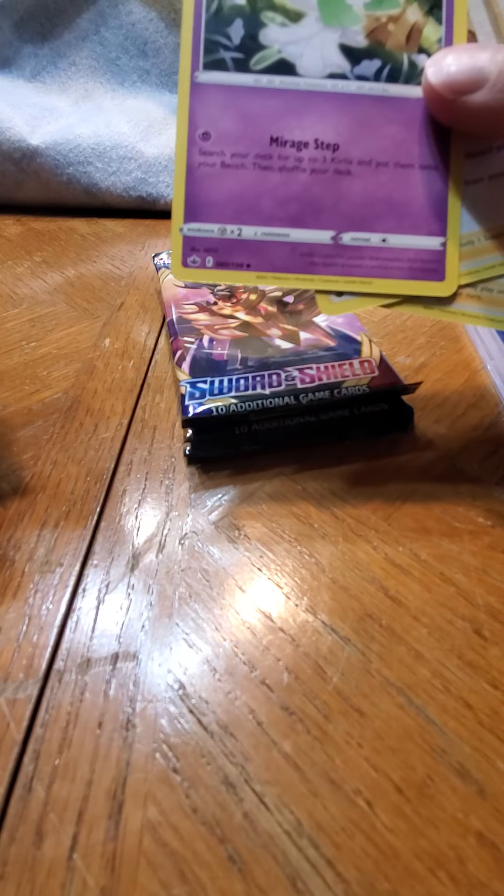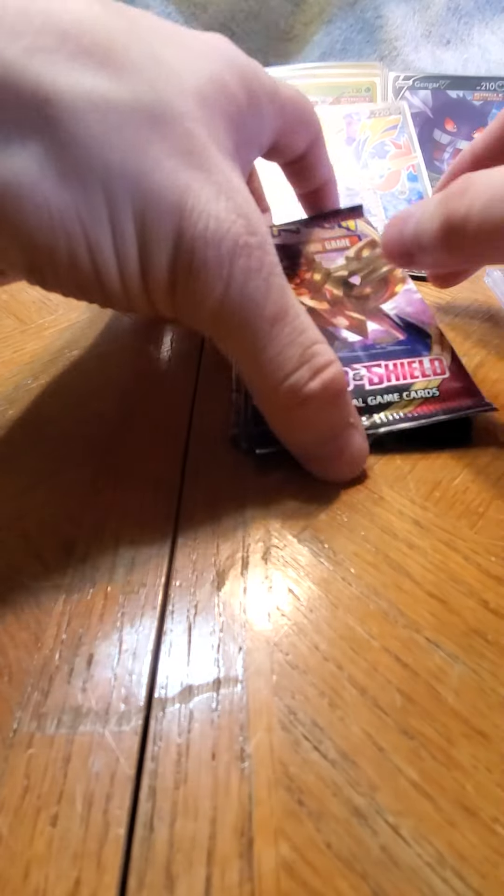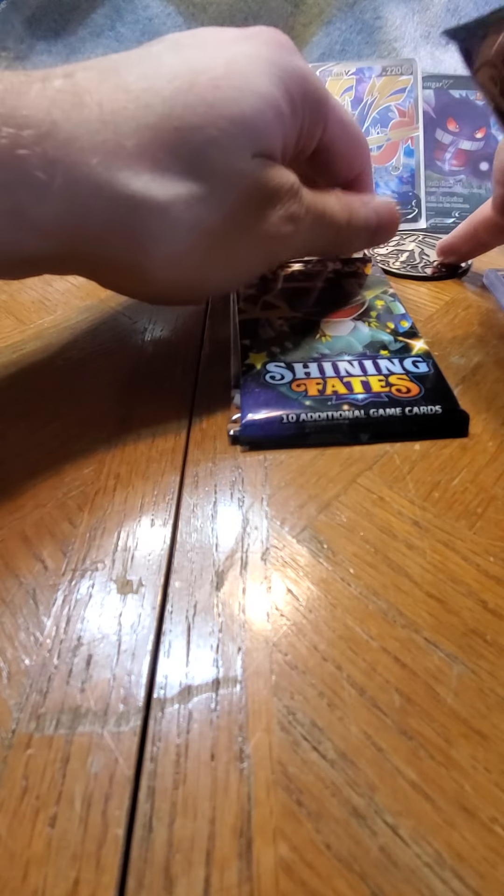Sorry about the camera. So Sword and Shield Base Set - let's see if we can do something awesome again.